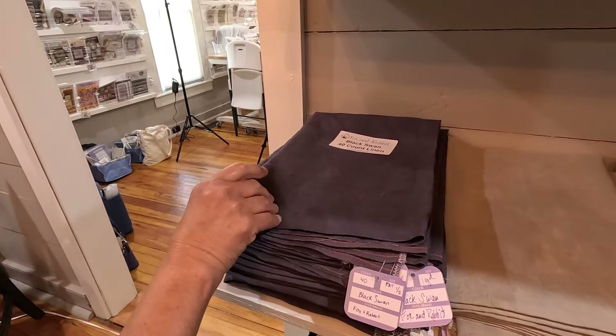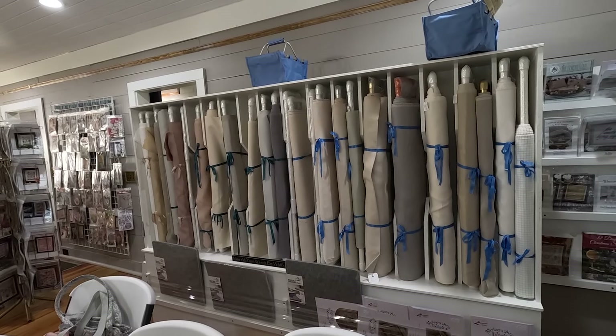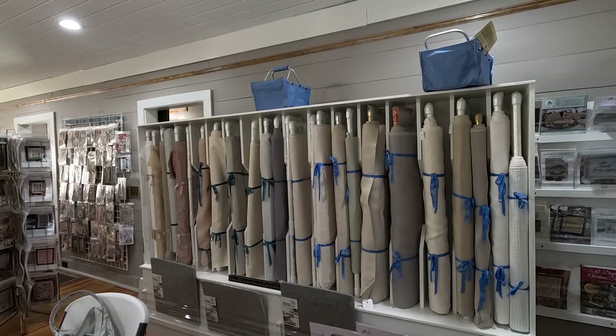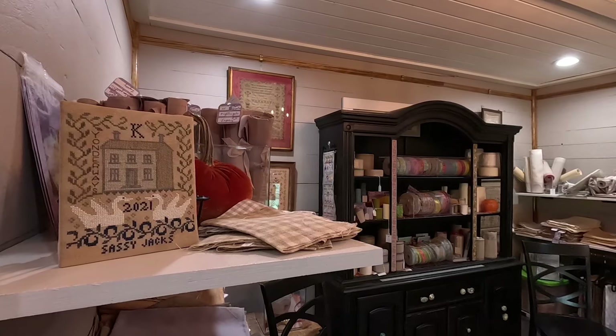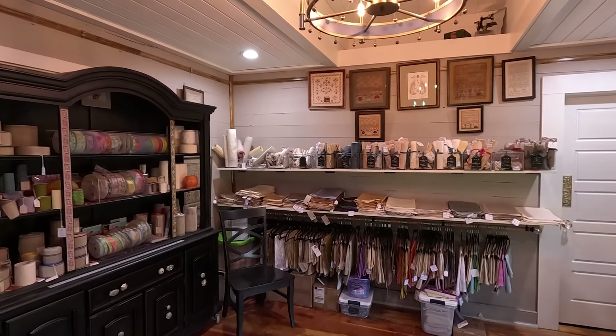This is 32 count down here mainly, and then more boxes below in case you need more. One last thing is what we call the overstock — the big bolts — they're our backdrop. Plenty of fabric. So that's the linen room, or the swan room — fun in here, all kinds, all colors, all counts.